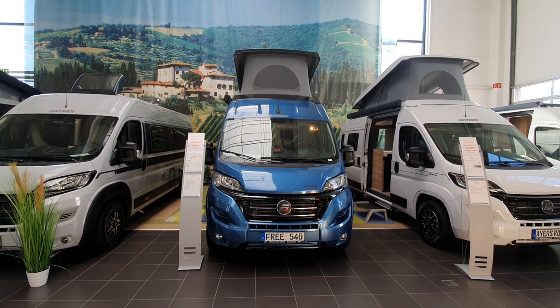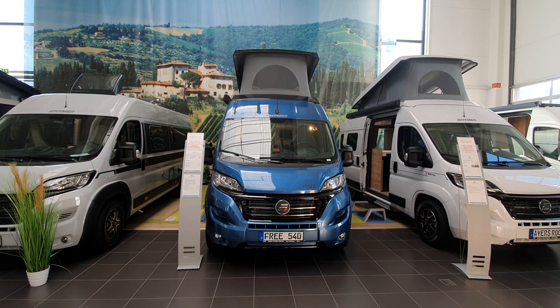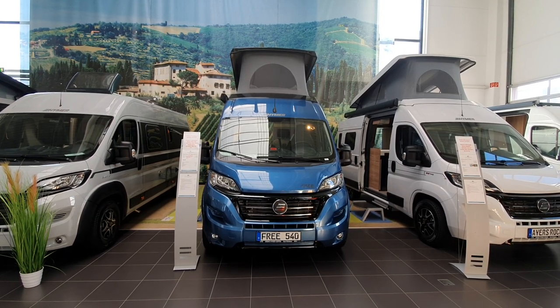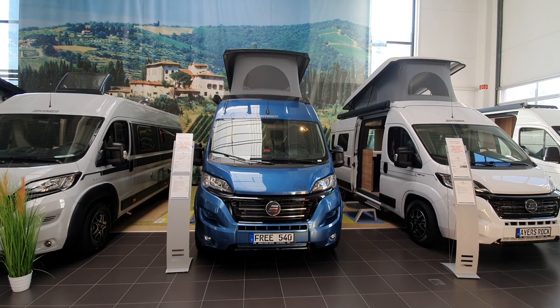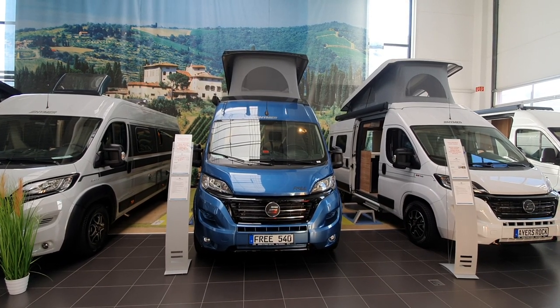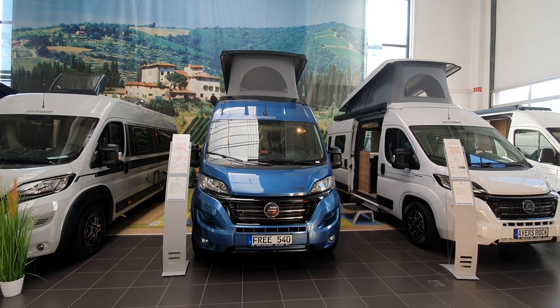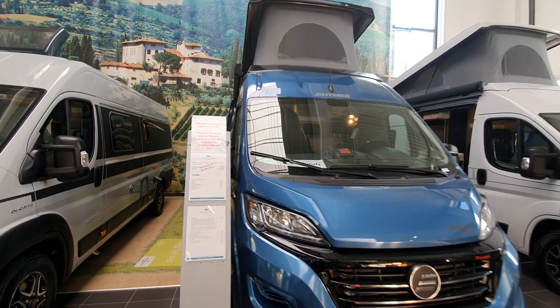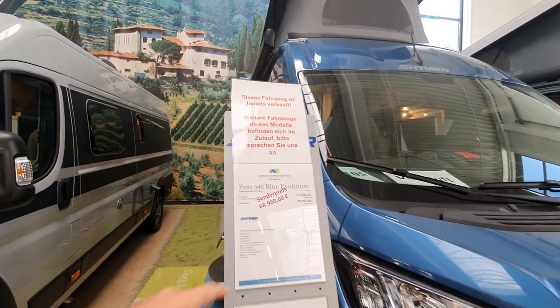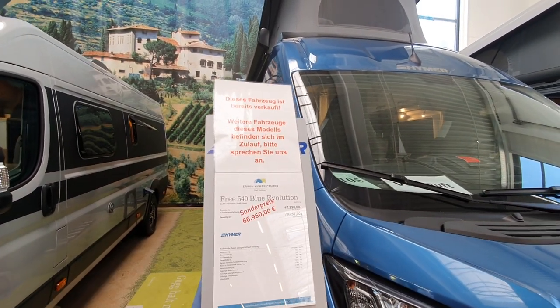Hello. Yesterday I got a question: what campervan under six meters would I recommend? Well, here's one I quite like. It's the 3540 Blue Evolution from Haimer. It's 541 centimeters in length, but here's the problem — this thing is going to cost 67,000 euros.